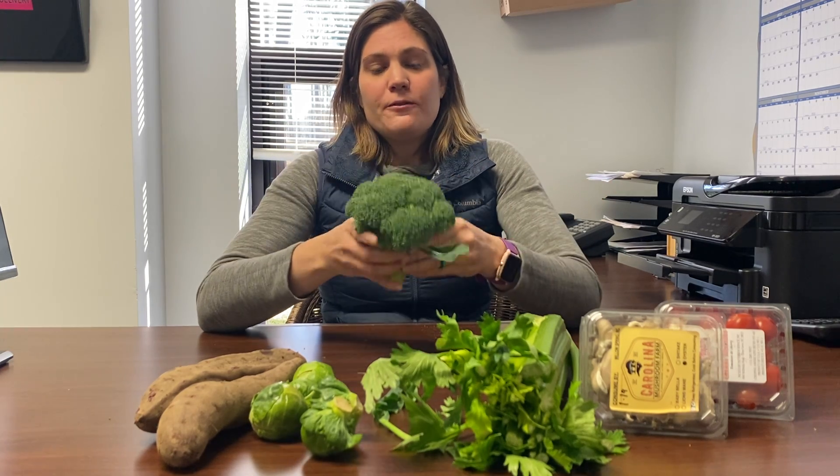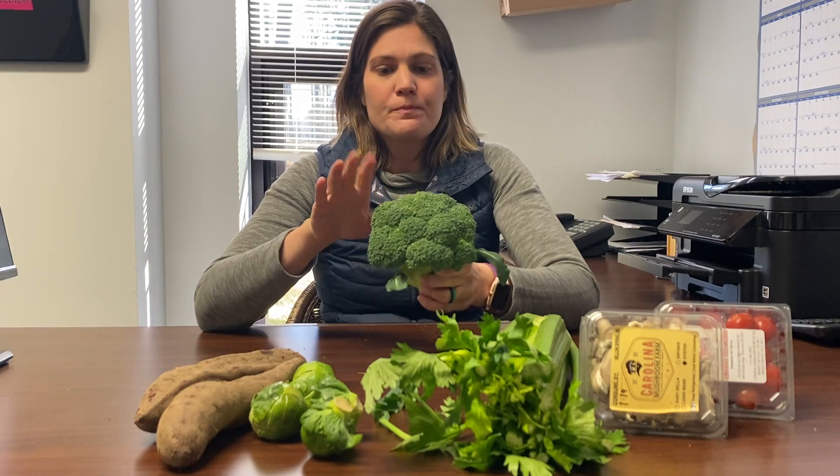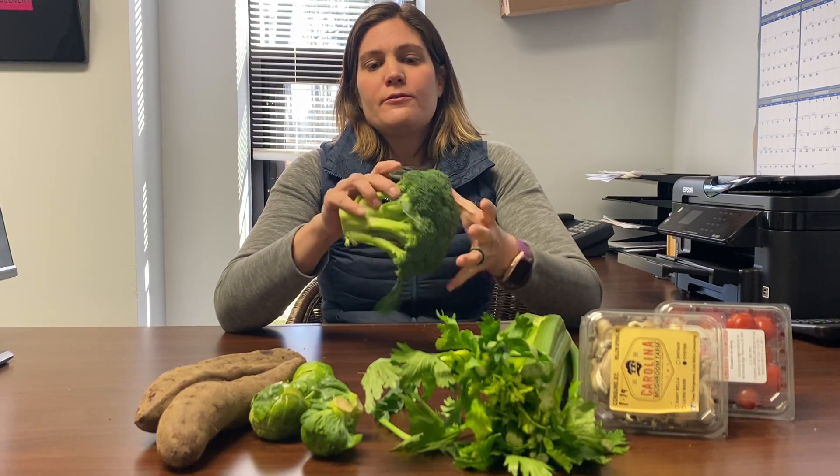Hi everyone, this is Jocelyn, your procurement manager here at The Produce Box. Today we're going to be talking about some vegetables — I have broccoli in my hand right now. Everyone's probably pretty familiar with broccoli. A few notes in terms of storage: this is definitely something you want to keep in your crisper, or the lowest level of chill you can in your fridge.